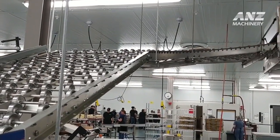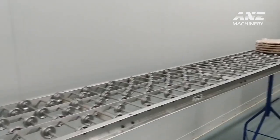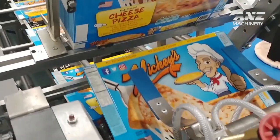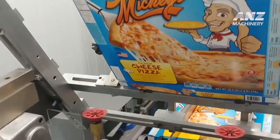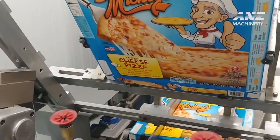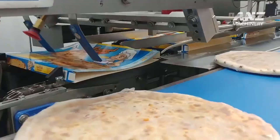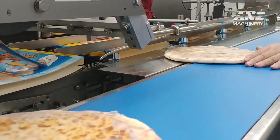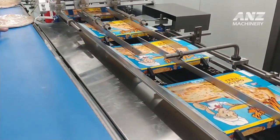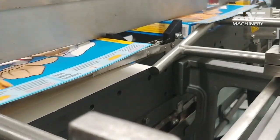Once the pizzas are baked to perfection, they move along the production line to the packing stage. In this highly efficient automated section, pizzas are quickly cooled to prevent moisture buildup that could affect texture, and then they are carefully packaged. Raidmaker's packaging system maintains product quality by keeping pizzas fresh and ready for distribution. Pizzas are sealed in specially designed packaging that maintains freshness and flavor during transit. Quality control is paramount, and each pizza is inspected to ensure it meets Raidmaker's strict standards before being shipped out.